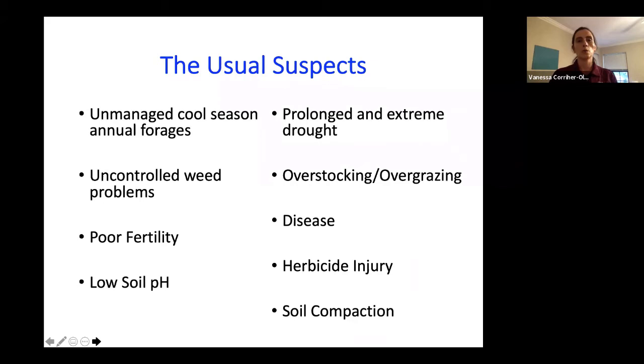So what are the usual suspects — the typical reasons that might cause these issues? Unmanaged cool season annual forages such as ryegrass, small grains, or legumes — not managing those properly can have an impact on our warm season perennials, on their production and ability to recover or to break dormancy in the spring period. Uncontrolled weed problems: if we do not control weeds, they can become very reproductive, produce a lot of seed, and be very competitive, especially if soil fertility is poor.